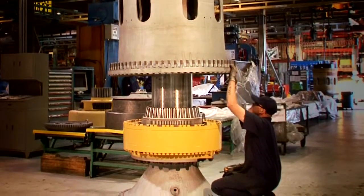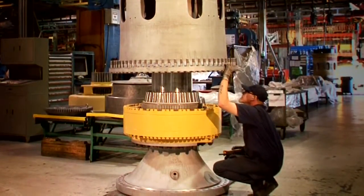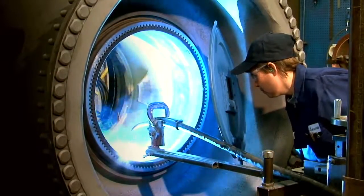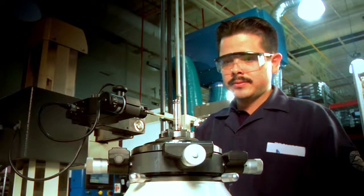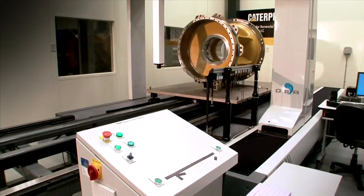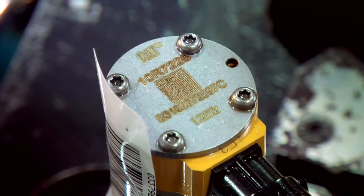Finally, salvaged and new elements are assembled into Cat Reman products that include engineering updates. Will fitters just can't match the tolerances, precision, or technology of Cat Reman. Each product is tested to ensure it meets specifications, same as new, and is assigned a new serial number.